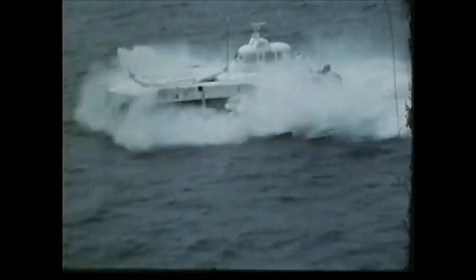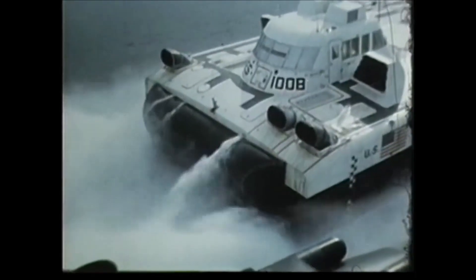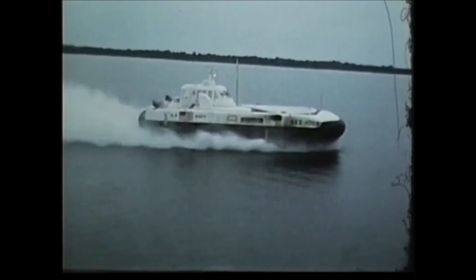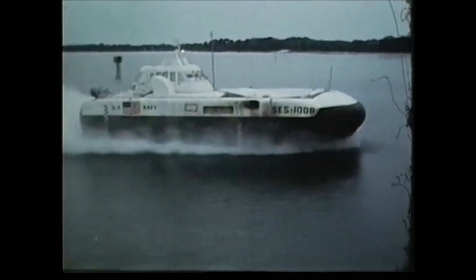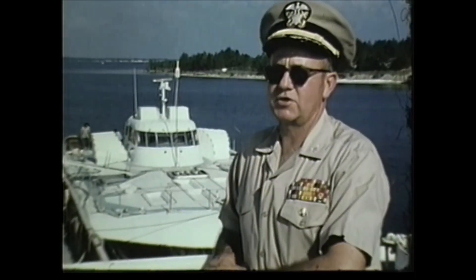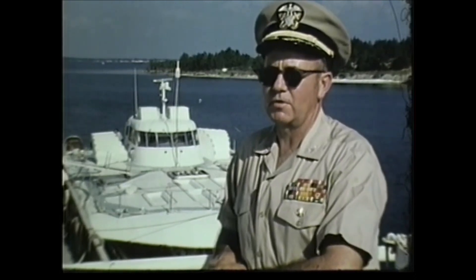This craft will do about 35 to 40 knots in 8 to 10-foot waves — it has done it — though it was designed to operate in 6-foot waves. This one achieved a speed of slightly over 80 knots out in the bay, which is, as far as I know, the fastest that any of these craft have ever done, even what the British have. The performance of these craft has exceeded our expectations, and we have exceeded the contract requirements, which is kind of unusual in a developmental program.